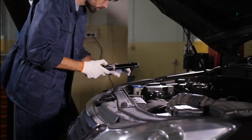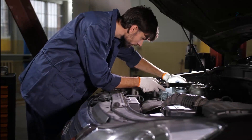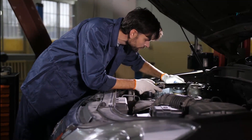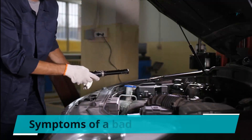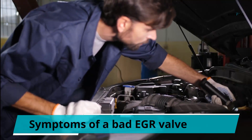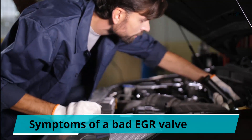Symptoms of a bad EGR valve. A damaged EGR can cause different problems with the EGR system's slow operation, affecting performance. You might notice the following symptoms. 1. The check engine light is on. When there is an issue with the car's EGR, the check engine light will notify the driver of the problem.